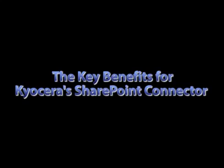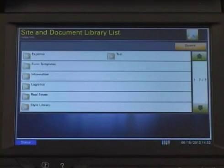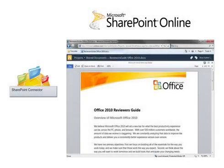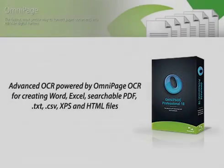The key benefits of Kyocera's SharePoint Connector include convenient on-demand access, browsing, printing, and scanning of SharePoint document libraries directly from the control panel. Customized metadata fields allow users to provide accurate and searchable details for every document that is scanned. SharePoint Connector 4.0 also supports SharePoint Online, making the application essential for Microsoft Office 365 users. Advanced OCR powered by OmniPage is also available for creating Word, Excel, searchable PDF, TXT, CSV, XPS, and HTML files.